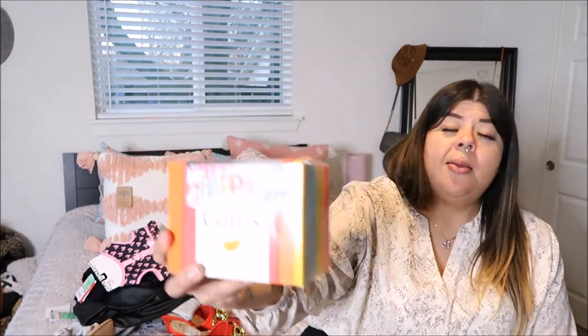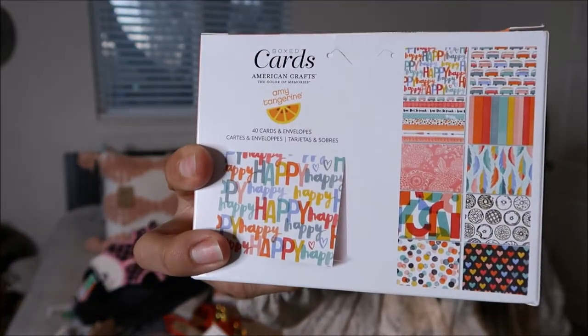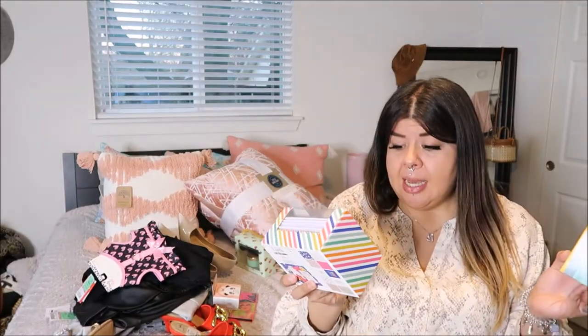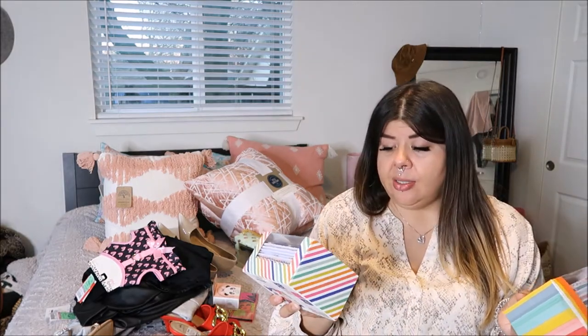I got not one but two boxes of cards. If you've been watching my channel you've heard me mention my Poshmark — I sell clothes I don't use anymore, some I've never even worn. Each time I make a sale I send a little card with the package. Both boxes I picked up for $3.99 and they each have 40 cards, so that's not bad. I like sending a little personal touch.